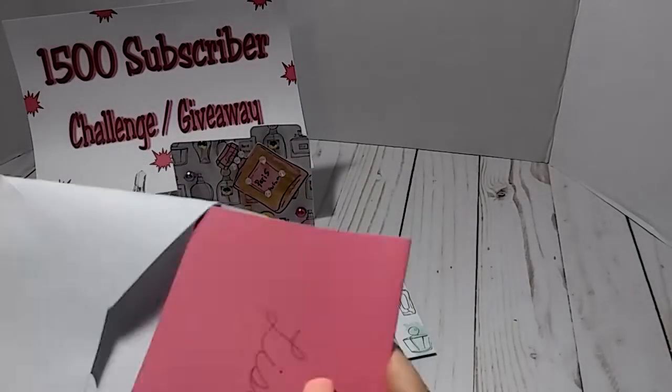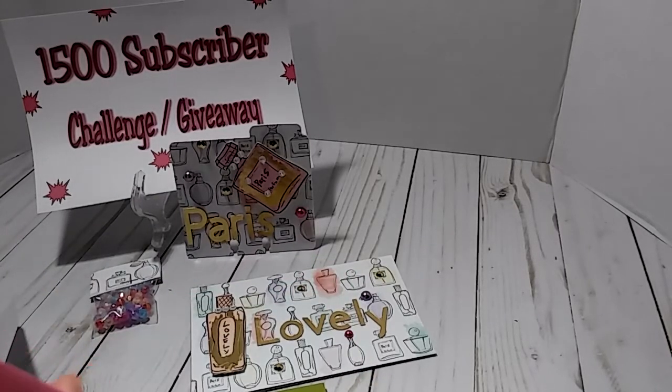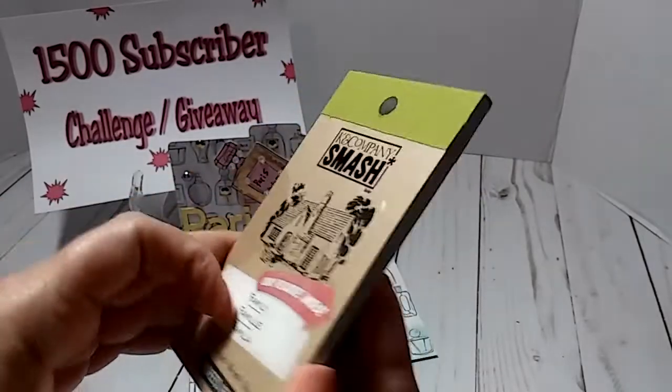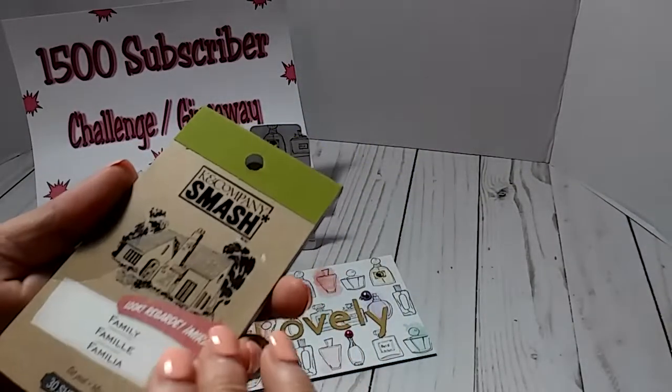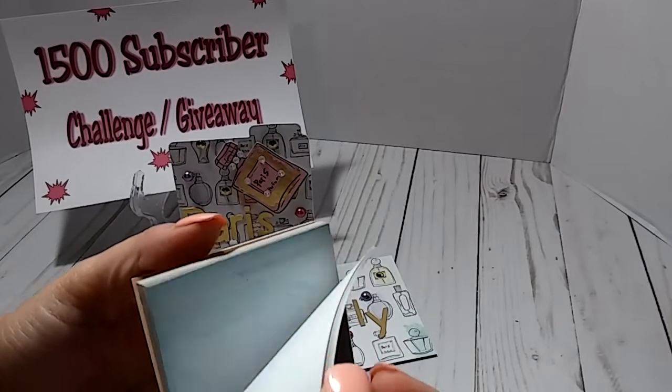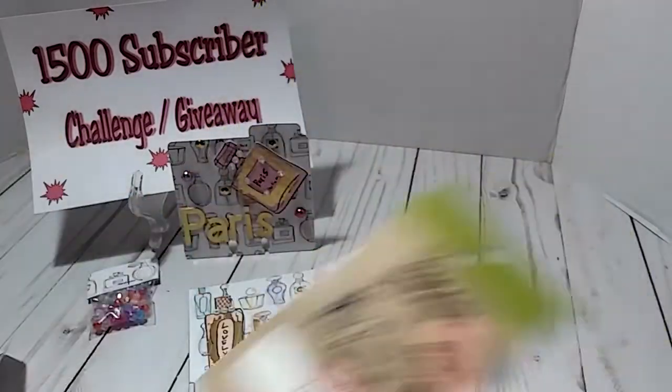Right here in this envelope she sent a card. She was telling me congratulations on my channel. She did do a video response, and I did see her VR. Thank you, Tanya, for entering my challenge. She also sent me a goodie — it's like some journaling cards. It's a whole book of journaling cards, so thank you so much for that.